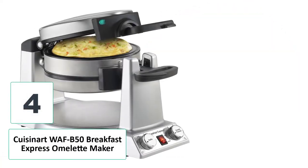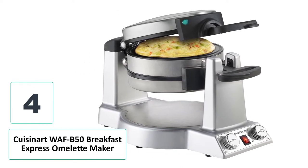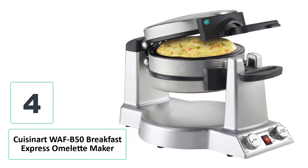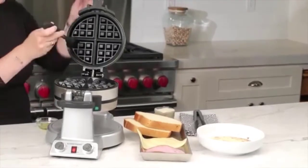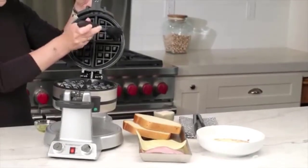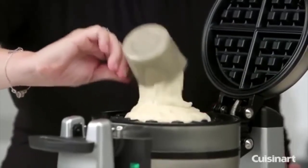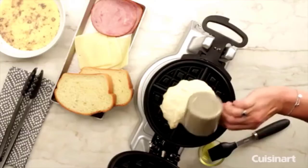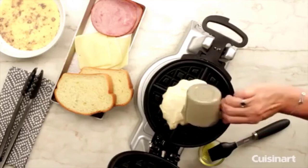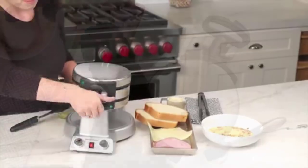Number 4: Cusinart Waf B50 Breakfast Express Omelette Maker is the best premium choice when it comes to an omelette maker. This Cusinart Waf B50 will satisfy everyone, even the pickiest people, with its high performance in making fluffy omelettes. You can also make frittatas, pancakes, muffins, or more with this product. Equipped with automatic flipping, your foods are evenly cooked on both sides. This maker features two LED indicator lights and two audio signals to tell you when your dishes are done, so you do not constantly monitor the cooking process.